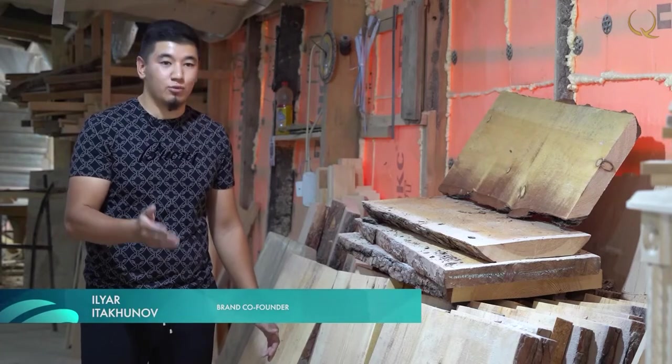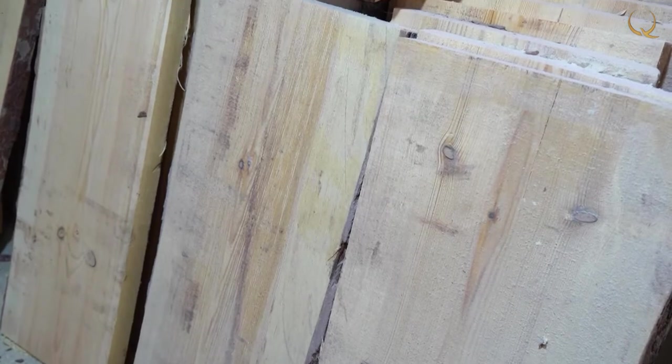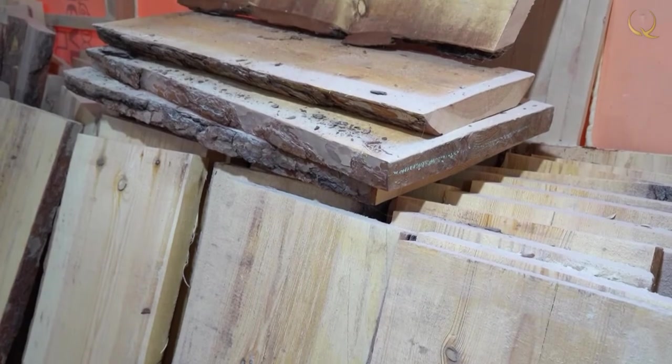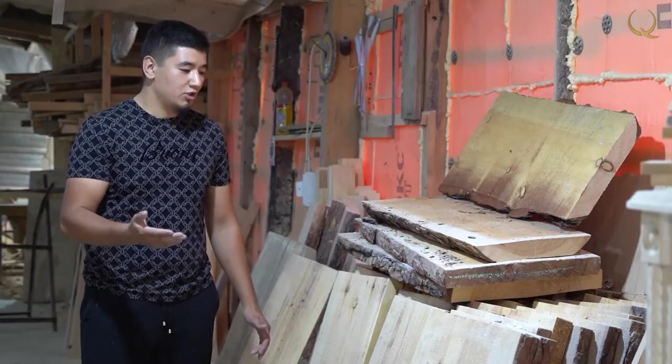We make chests from natural wood. It all started in 2001 when my uncle made a chest for his sister — she had a wedding and we didn't know what to give as a present. He made a wooden chest with his own hands, and we're still continuing this business making wooden chests.